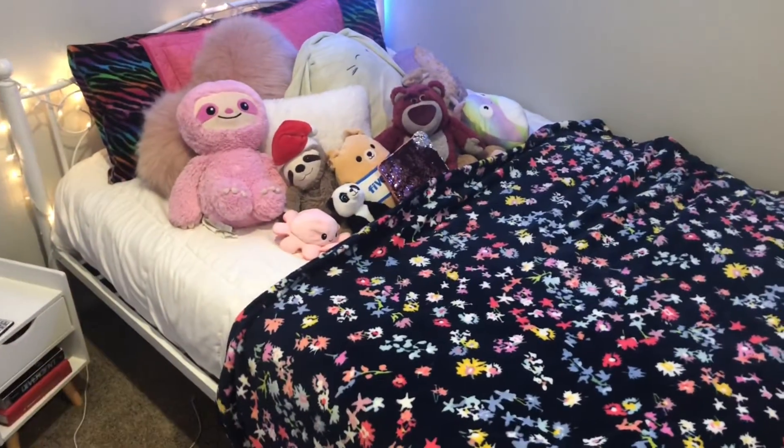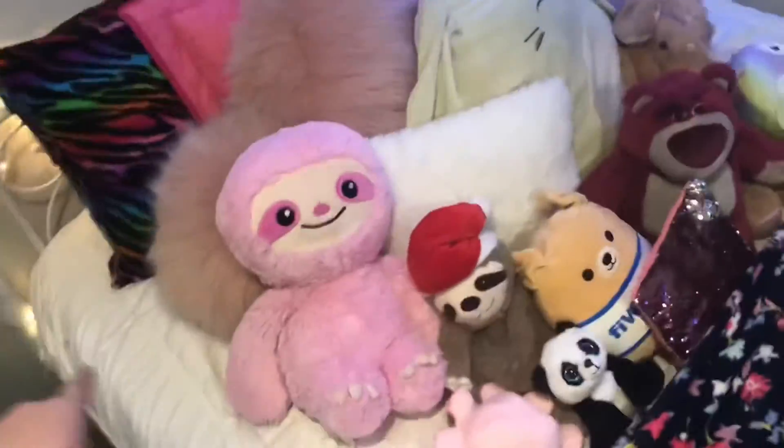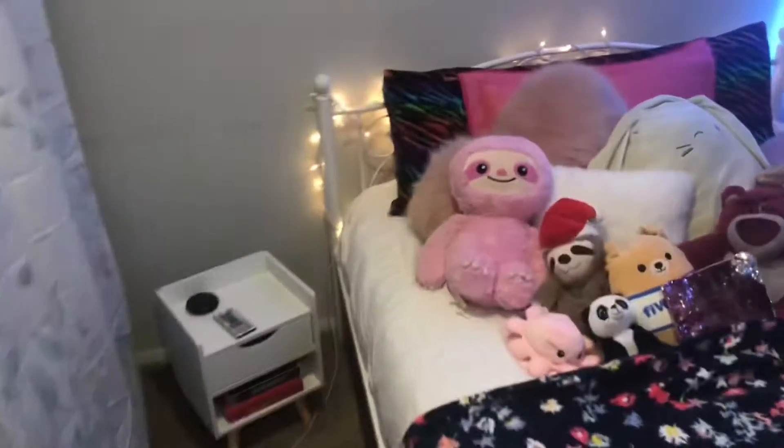Right as you walk into my room you're going to see my bed, so we're going to do my bed first. I have a full size bed and this bed frame is from Amazon. I love this bed frame, it is so cute. And I have these little Christmas lights going down my bed, and when the lights are turned off it is chef's kiss. It is so pretty, especially with the LED lights that I also have from Amazon.